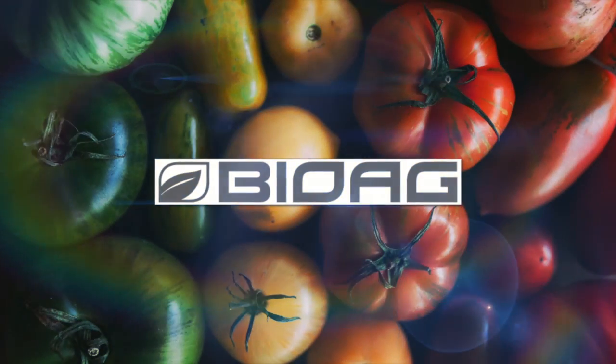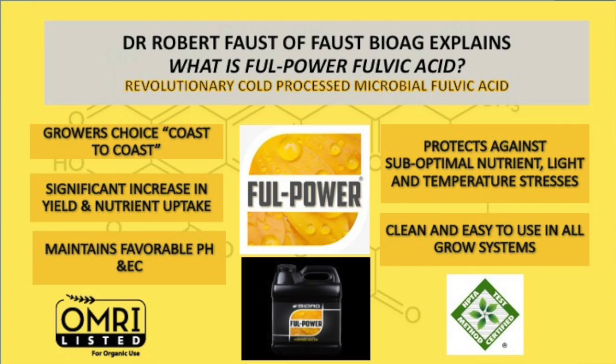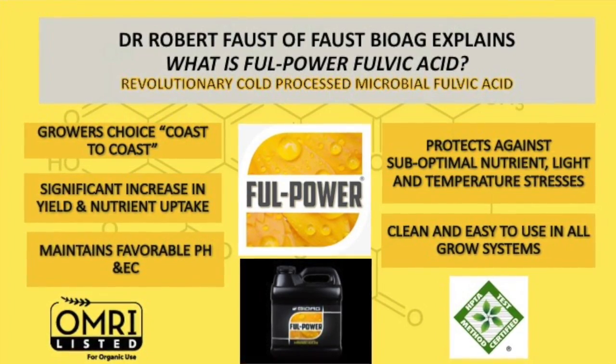Dr. Paust, what is fulvic acid and why is it so critical to the life on this planet? What makes Paust Bioac fulvic acid a superior form of fulvic acid?